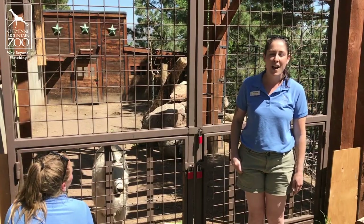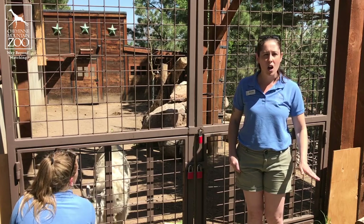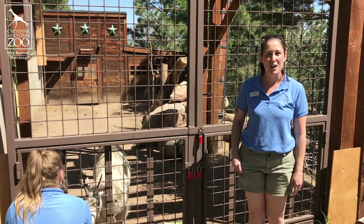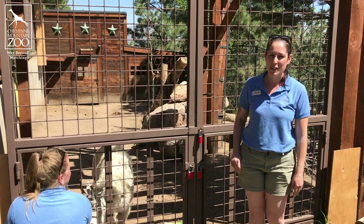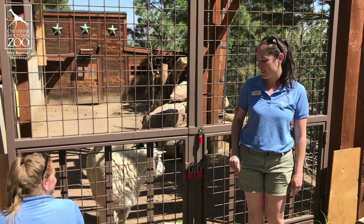Lena is also very protective. We have five Rocky Mountain goats here and she has made sure to tell all of them that this is her baby, and if you want to come over, you have to come chat with her first. Lena has been doing a really great job and she's getting lots of yummy treats for being so kind and coming up and letting us share the little baby with you today.